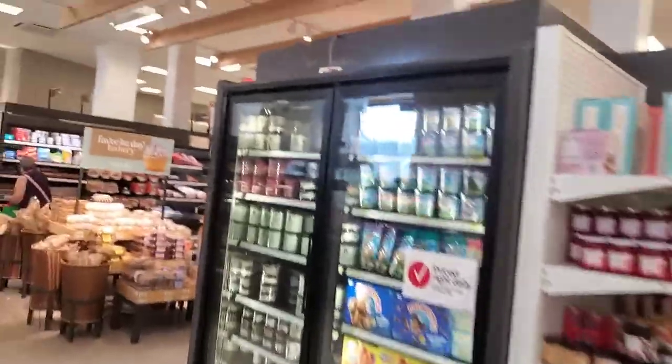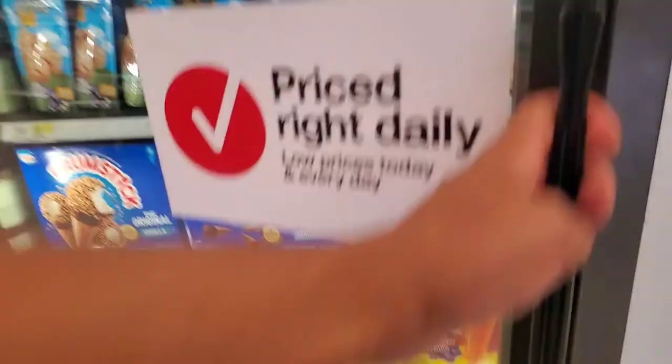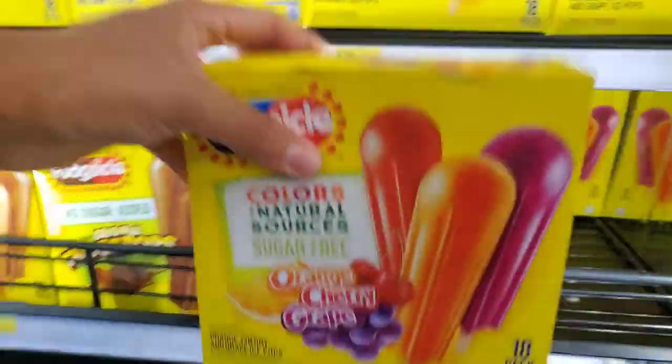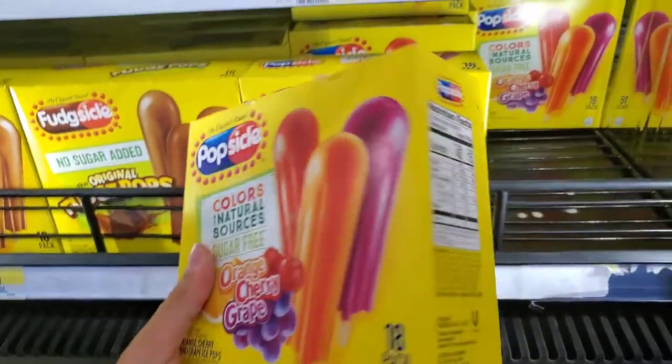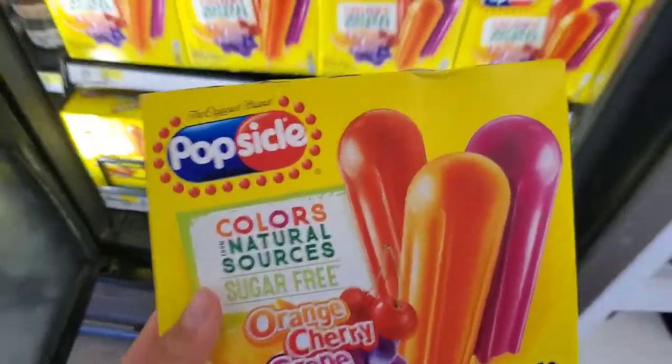Everybody needs an indulgence, even if you're a bodybuilder. Here we are in the ice cream section. I'm not going to get any ice cream, but I will grab myself some sugar-free popsicles. This is a staple in my freezer. Make sure to get the sugar-free variety and not the regular one. This is a delicious treat with only 15 calories per bar. You can eat a few of them in the summer and enjoy yourself.